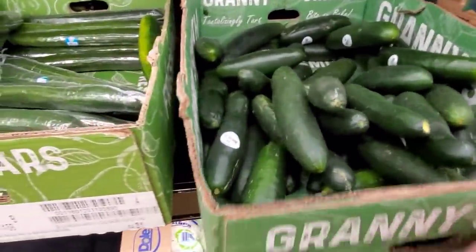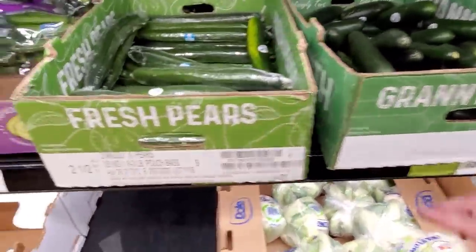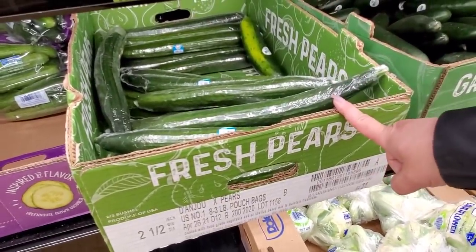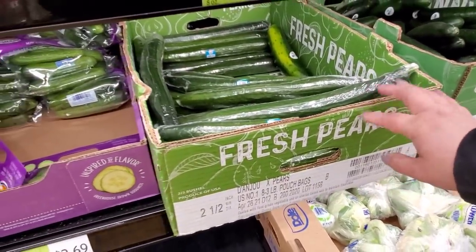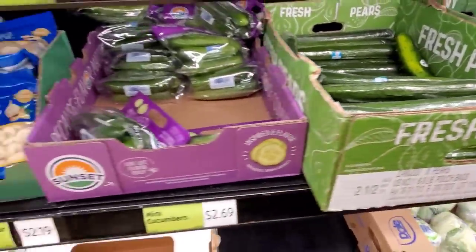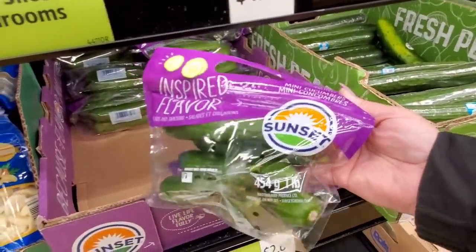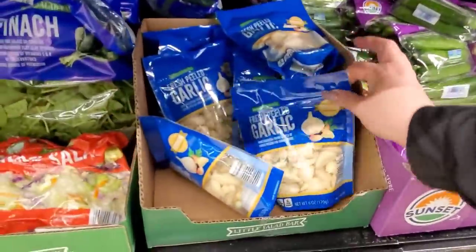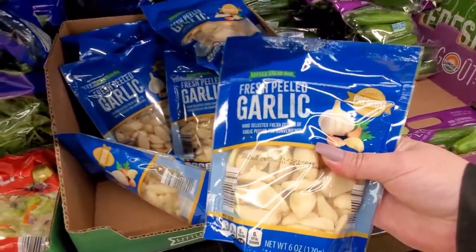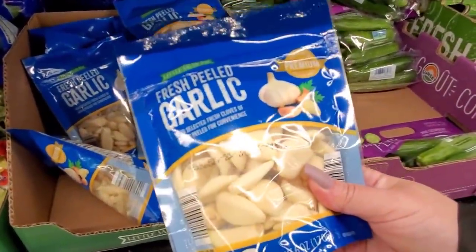Cucumbers — $0.62 each. Are these the little seedless ones? I know they're English, but I saw on Instacart they need seedless. $1.29. The mini cucumbers, $2.69 — they're so yummy to snack on. Then they have fresh peeled garlic for $2.19 — that's a really good deal, that's a lot of garlic.